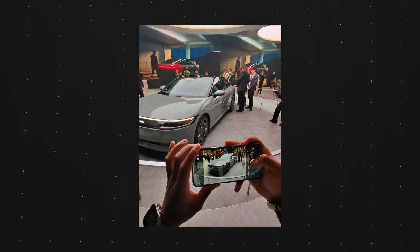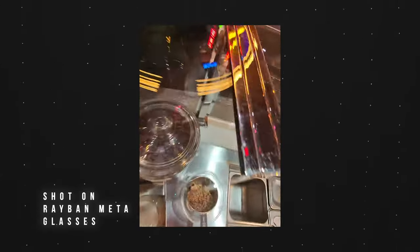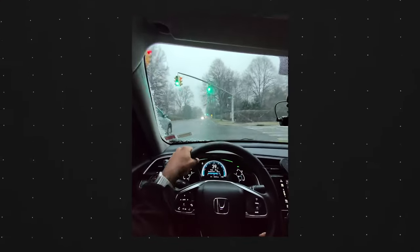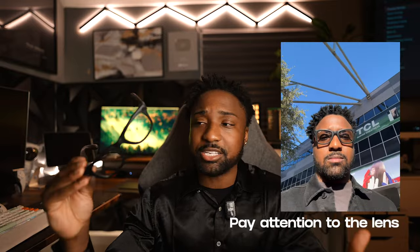It's great for Instagram and stuff like that. Now it's not perfect — the camera is on the left side, so you have to make sure your subject is in the frame on the left. It would have been cool to have the camera in the middle, but that would look too techy, and that's one of the main things I like about these glasses — they don't look out of the ordinary.